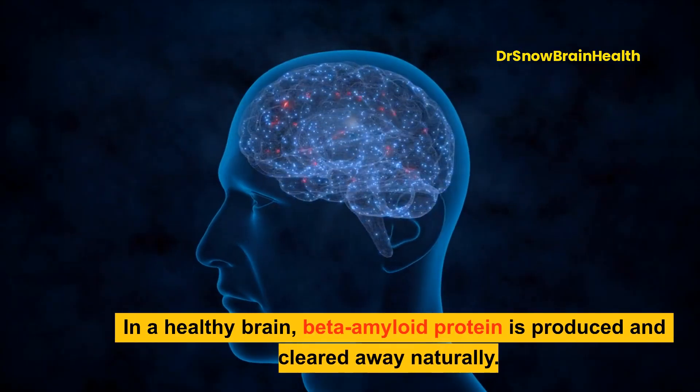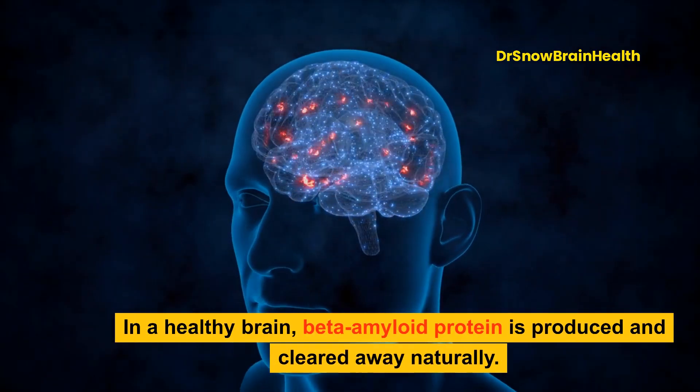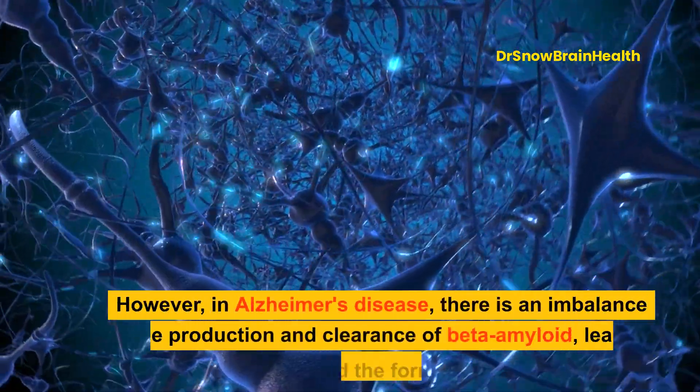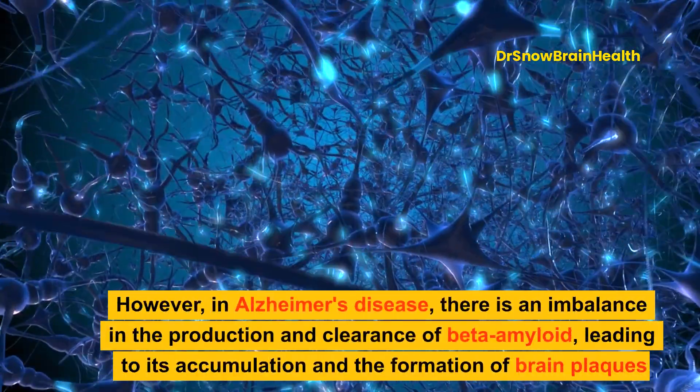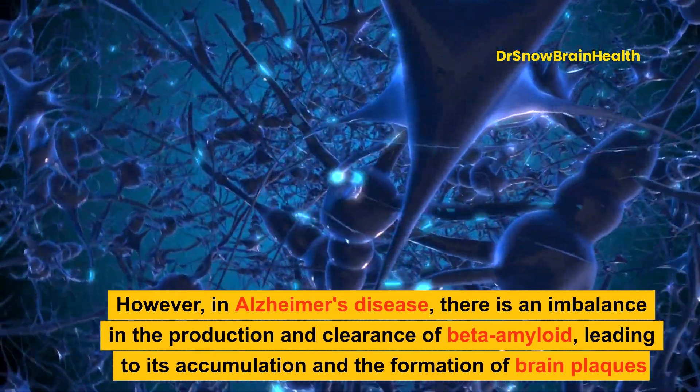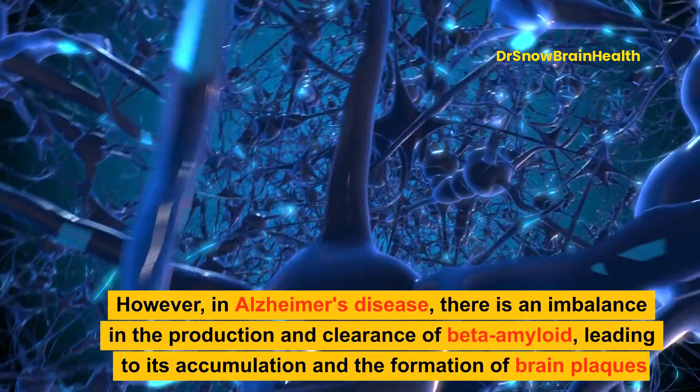In a healthy brain, beta-amyloid protein is produced and cleared away naturally. However, in Alzheimer's disease, there is an imbalance in the production and clearance of beta-amyloid, leading to its accumulation and the formation of brain plaques.